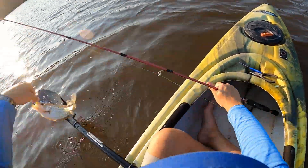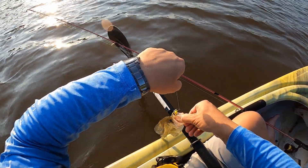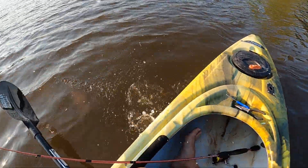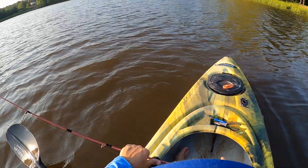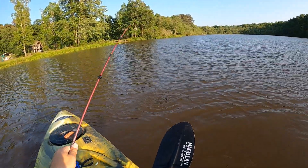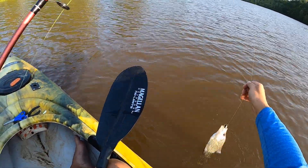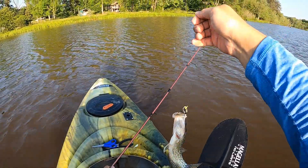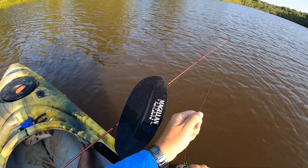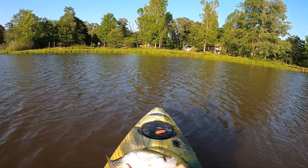Another crappie! It's crazy how thin their little mouths are — it's amazing that you can even catch one. He's barely hooked. What a crappie though, holy cow — barely hooked. Good keeping-size crappie!